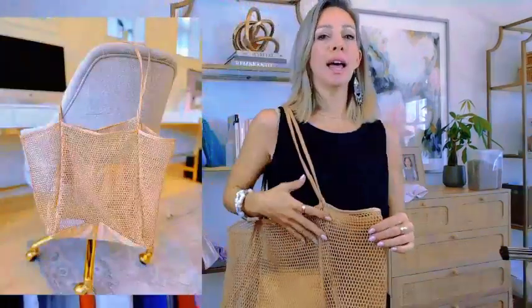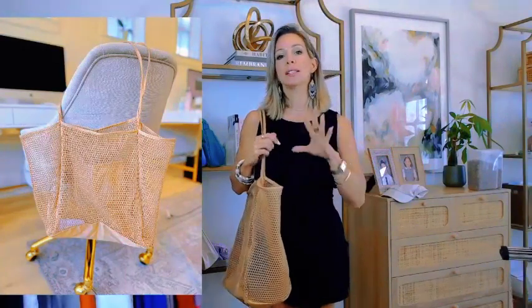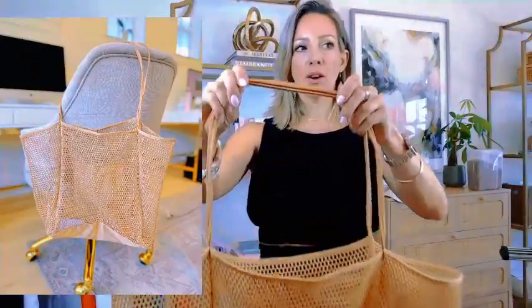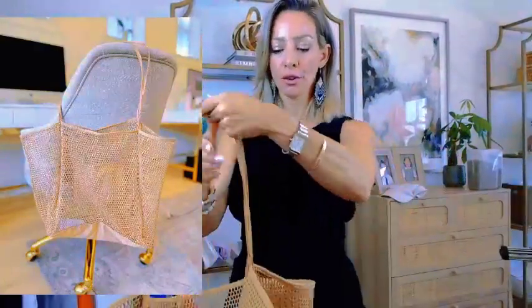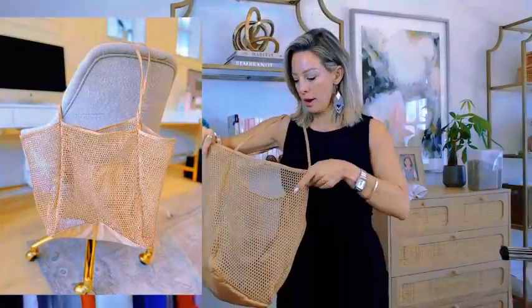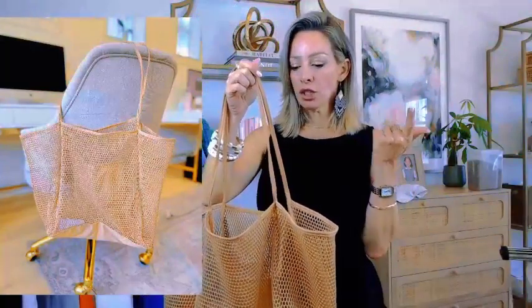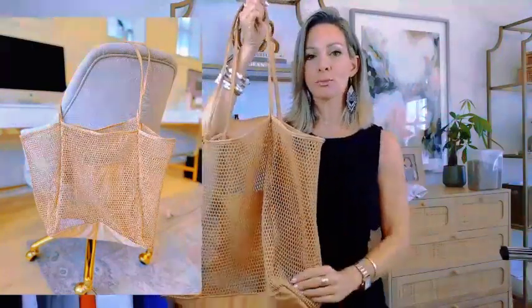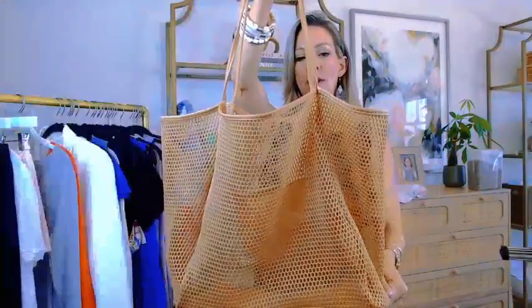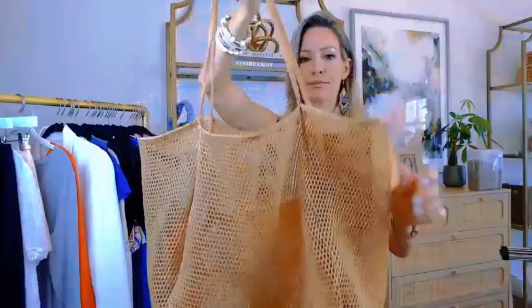I've been loving this mesh beach bag — it's so lightweight, water shakes out of it, sand shakes out easily. I got the neutral but it comes in a ton of bright colors as well. It's got a nice shoulder strap and a pocket on the inside. It's only $15 right now. It holds quite a bit — pool toys, sunscreen, snacks, towels, sunglasses, refillable water balloons. The bottom is really durable too. I've had it for a long time and used it heavily — it's not fraying or tearing at all.